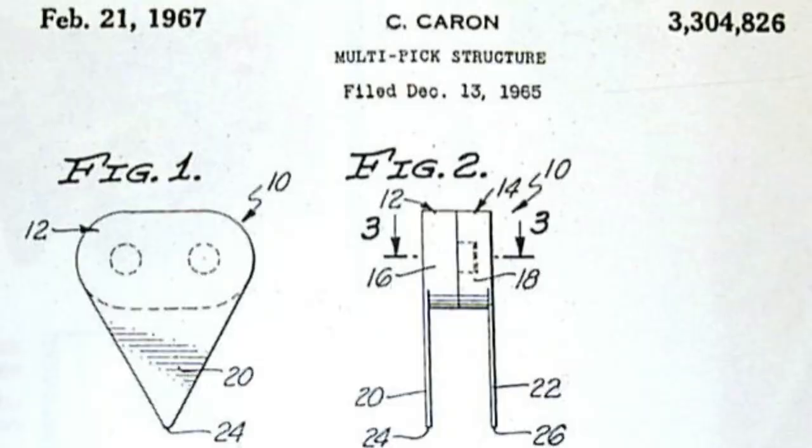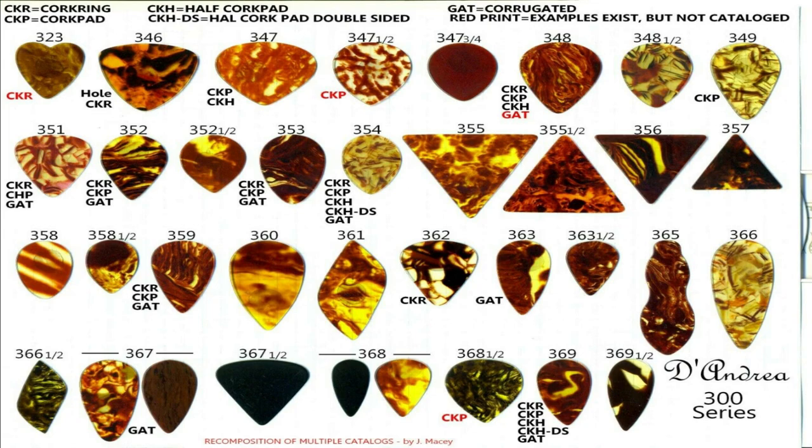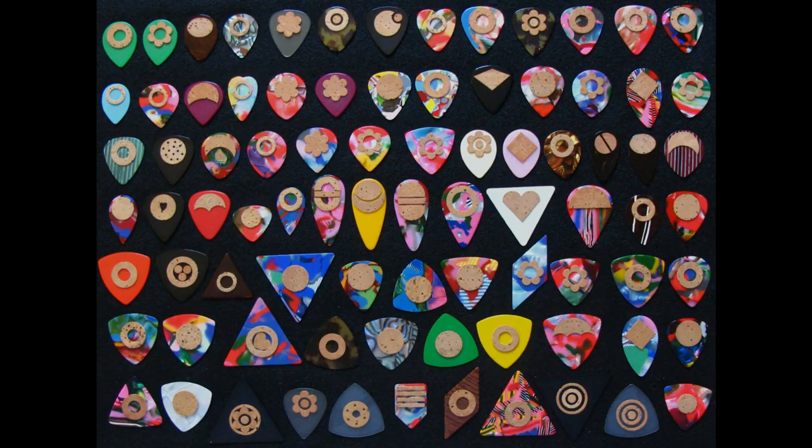With the plectrum being defined as a small piece of material used to strike a string, it should come as no surprise that the pick didn't emerge as we know it today. The lute used ostrich quills, the sitar the zuryab, and the Japanese shamisen the wonderful bachi. All of these are very much in circulation today, as are their contemporaries used for the balalaika, the baklama, the pipa, the rouan, and so on.